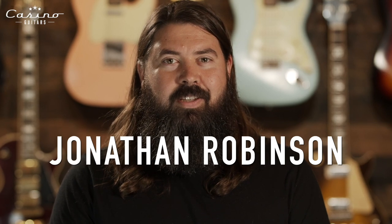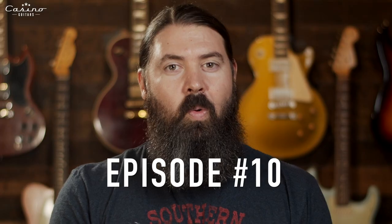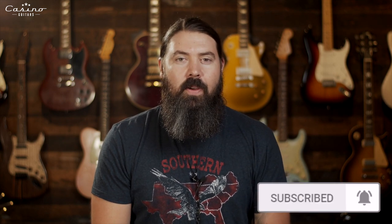I'm Jonathan Robinson and this is FretBuzz. Welcome back to the FretBuzz — it's been a few weeks. Sorry, we have been crazy busy here at the shop putting out different videos and working on getting in new guitars. Production seems like maybe it's starting to come back a little bit.